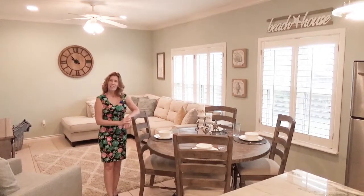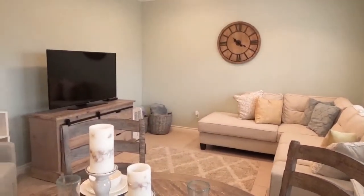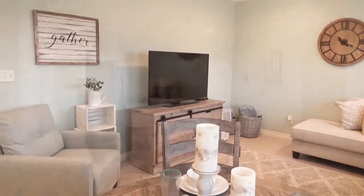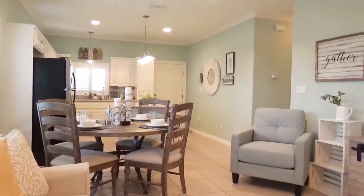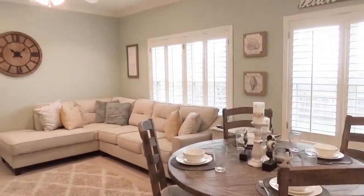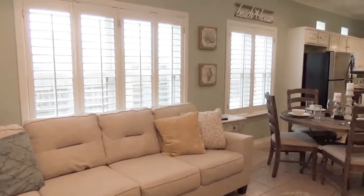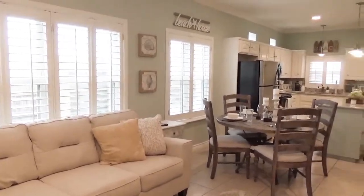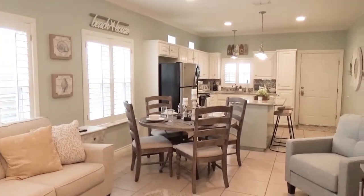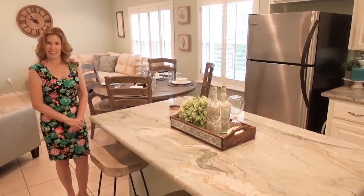The open concept living, dining, and kitchen area is a great place to entertain all your family and friends. The dining area has seating for four with additional seating at the kitchen island.